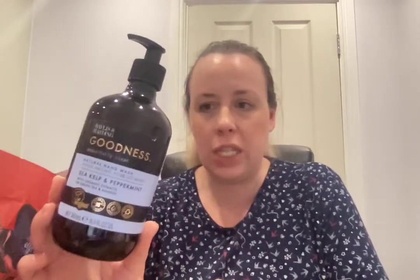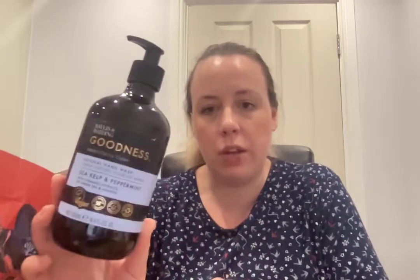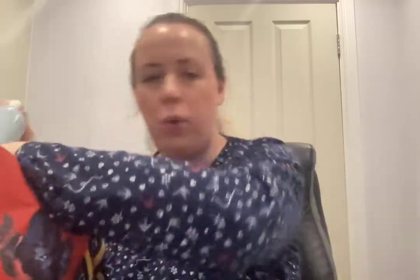I've got a hand wash that I got from TK Maxx — this is the Baylis & Harding Goodness Beautifully Clean Natural Hand Wash in sea kelp and peppermint, 500ml. This was nice and pleasant; I had this in the kitchen. It was £3.99 — would recommend. I like the brand, they're all good.